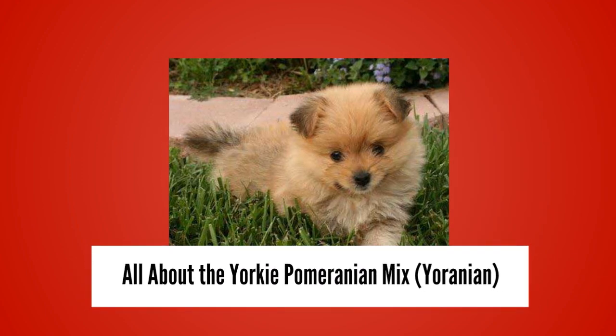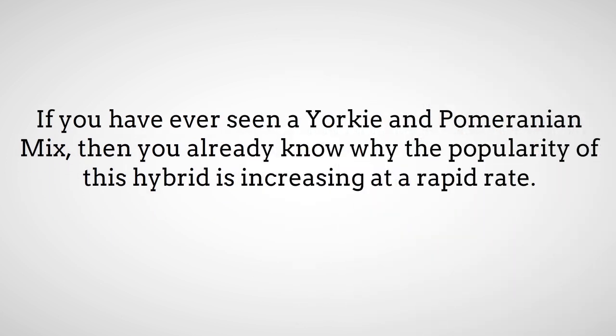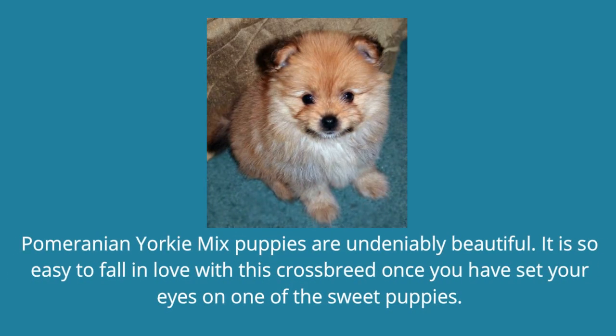All about the Yorkie Pomeranian Mix. If you have ever seen a Yorkie and Pomeranian mix, then you already know why the popularity of this hybrid is increasing at a rapid rate. Pomeranian Yorkie Mix puppies are undeniably beautiful. It is so easy to fall in love with this crossbreed once you have set your eyes on one of the sweet puppies.